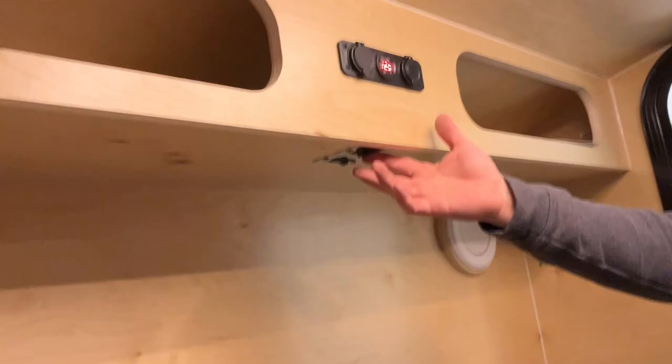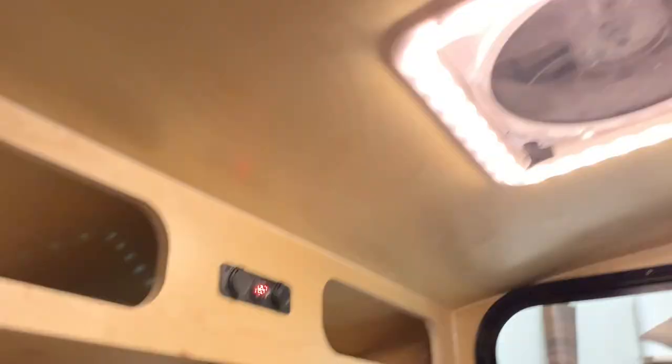The light switch is right there so you can reach it from either door. That one runs this light. This switch actually turns your outside lights on, so if you're inside and you hear a noise, you can flip it on and it'll turn your lights on on the outside.